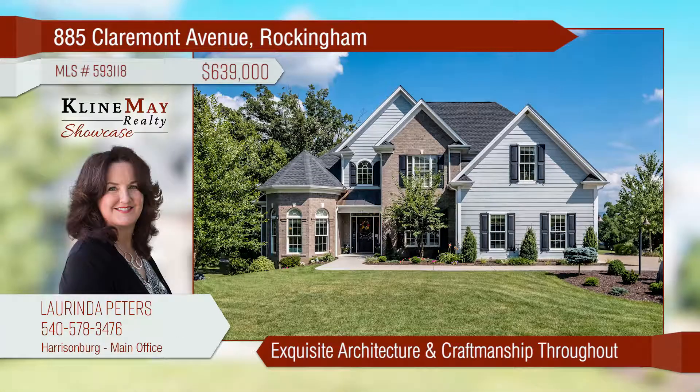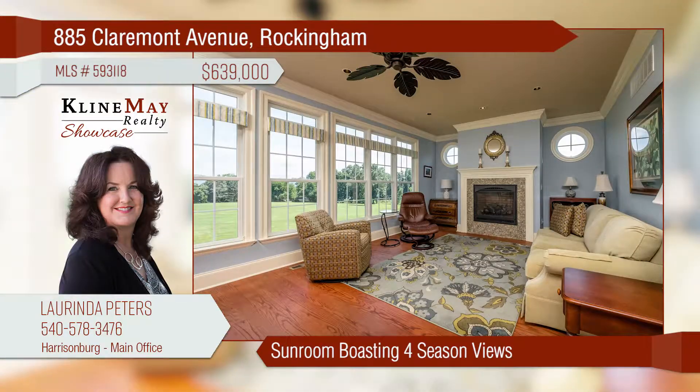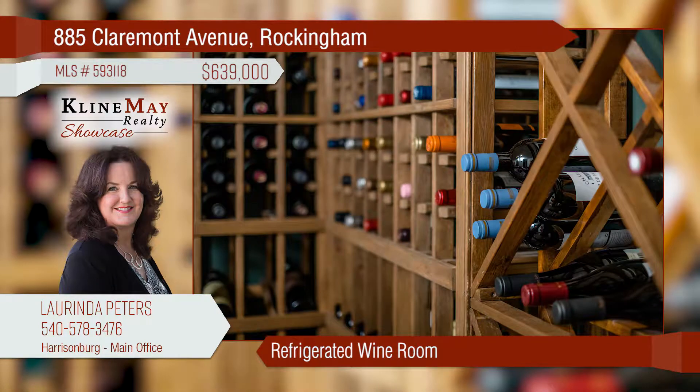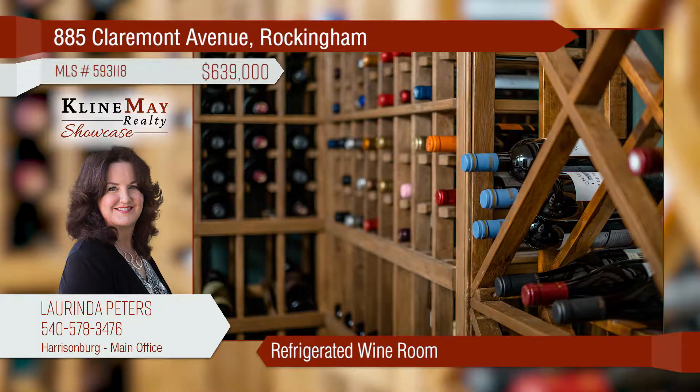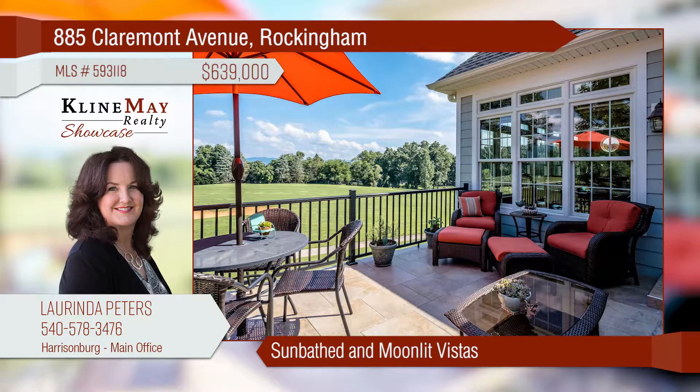Welcome to stunning 885 Claremont Avenue, boasting exquisite architecture and craftsmanship throughout. Enjoy light-filled days and four-season views from the sunroom. The refrigerated wine room will preserve, display, and have at the ready your favorite beverages.